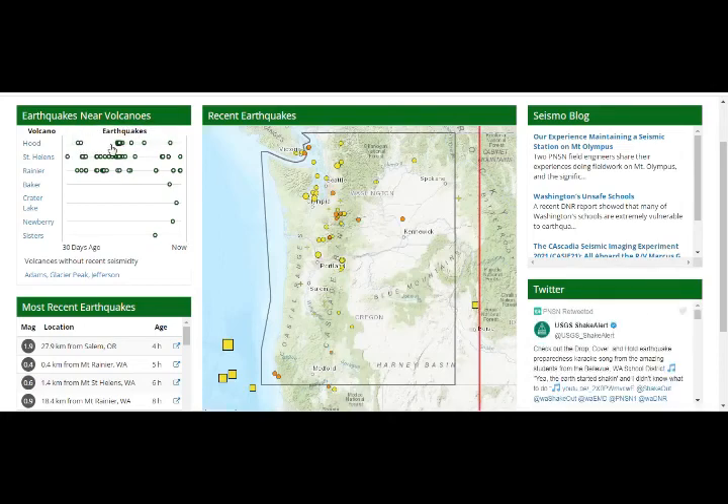And these are the Mount Hood earthquakes — 42 earthquakes in the last month. Mount St. Helens to the north has about 27 earthquakes in the last month. Mount Rainier: 23 earthquakes in the last month. Mount Baker: 1. Crater Lake: 1. Newberry: 1. And the Three Sisters: 1.